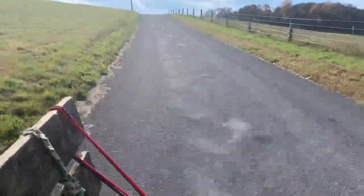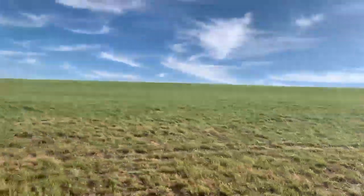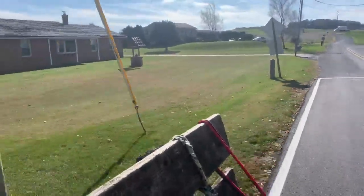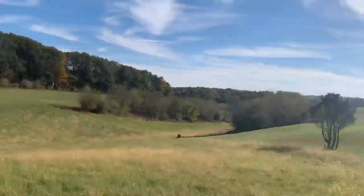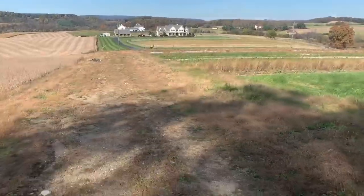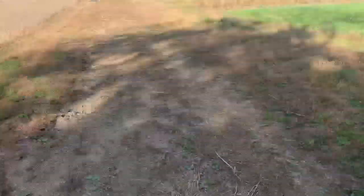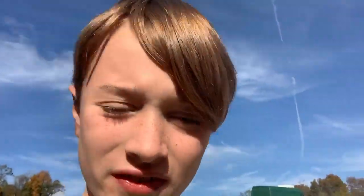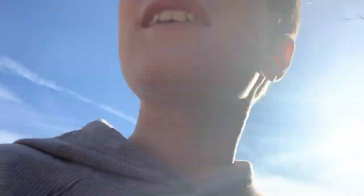We are going really fast — I'm kind of scared! It's bumpy now, very very bumpy. This is so fast! We just got off the hayride. That was a pretty long hayride.